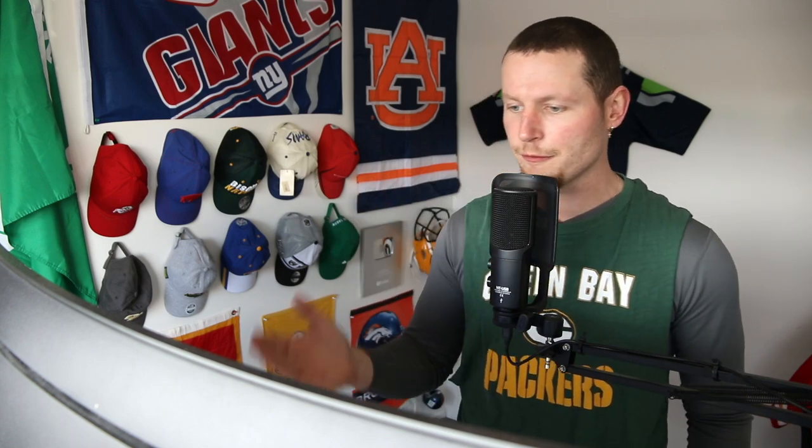Welcome back to another episode of Rugby Player Reacts. I am your host Jacob McDonald, and today we're looking at a running back — which is a nice surprise. His name is Aaron Jones, he's a Packers player and he's number 30 on the list of the top 100 NFL players for 2021. I am a massive fan of all running backs — it's the position I've always thought I'd like to play if I played football.